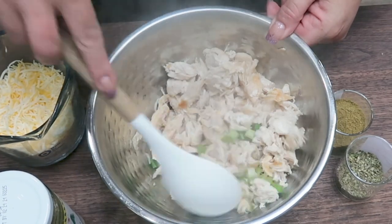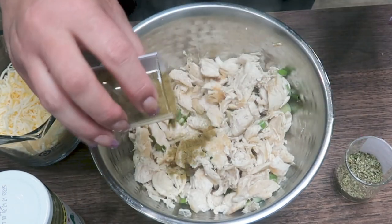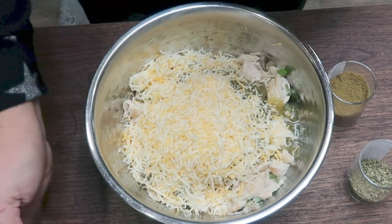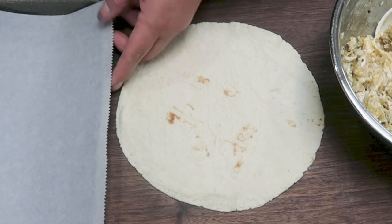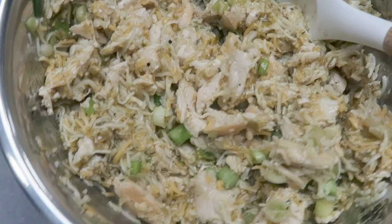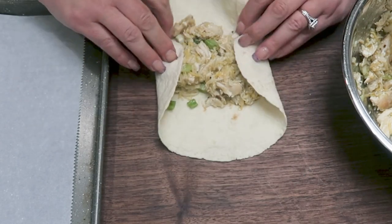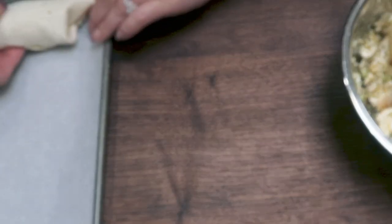I added cut-up green onions and the shredded chicken to a bowl, then added some cumin, oregano, one and a half cups of salsa, and one and a quarter cups of light shredded cheese, and mixed that together. To make the burritos you'll need one of your shells, a baking sheet lined with parchment paper, and your green chili chicken mixture. Put a big scoop of the chicken mixture into the middle of each burrito — make six total, dividing the mixture equally. Roll that up and place seam side down onto your baking sheet.